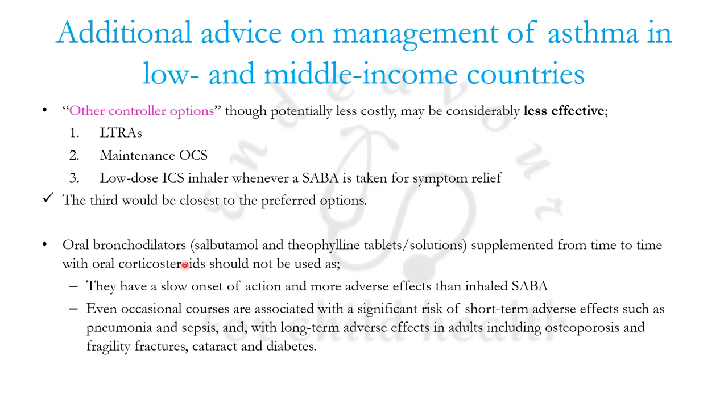Oral bronchodilators like salbutamol and theophylline tablets or solutions with oral corticosteroids should preferably not be used, as they have a very slow onset of action — several hours — and more adverse effects than inhaled SABA. Even occasional courses are associated with significant risk of short-term adverse effects like pneumonia and sepsis, and long-term adverse effects including osteoporosis, fragility fractures, cataracts, and diabetes.